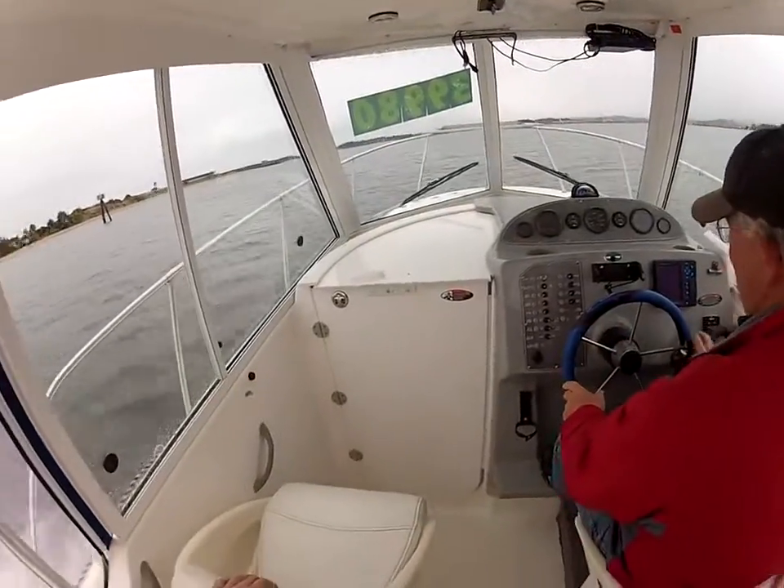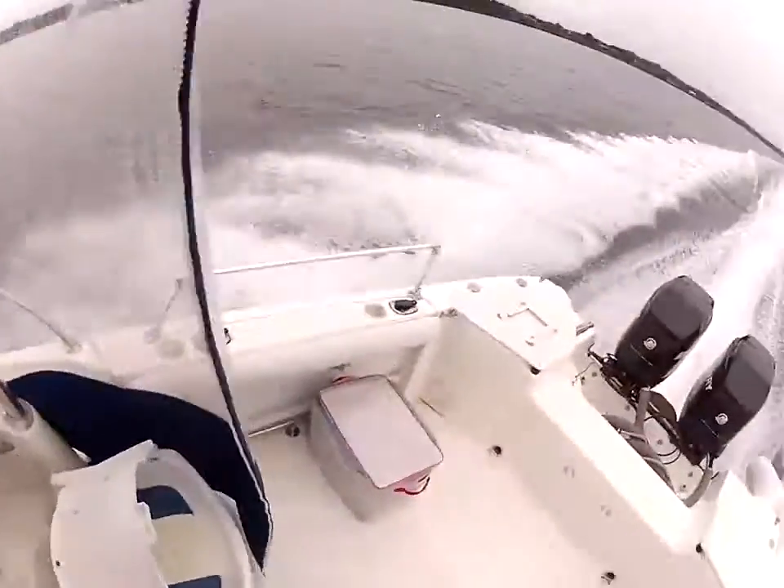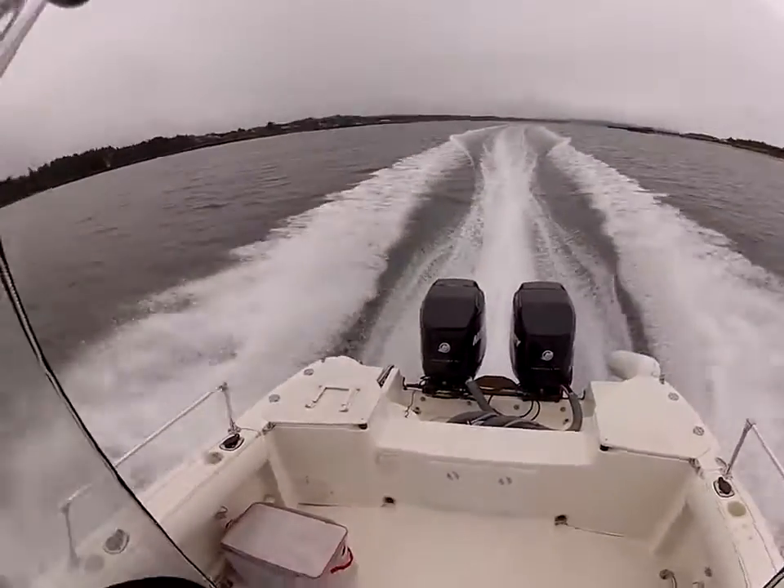You ought to come by Y Marina to check this boat out. Great for tuna fishing.